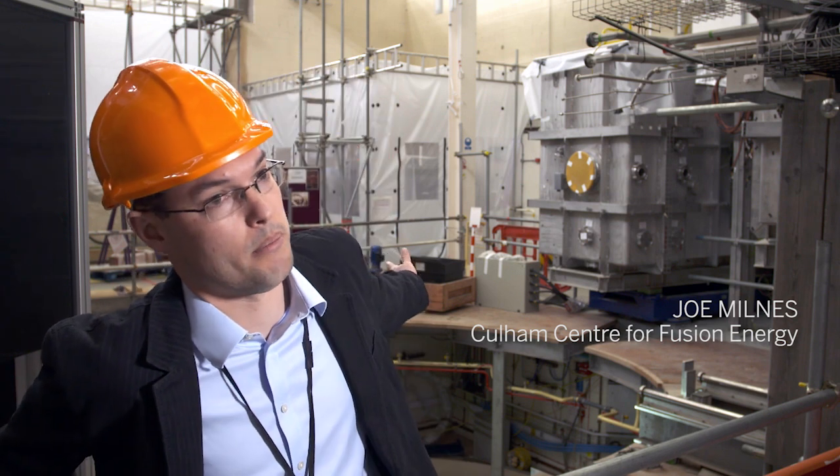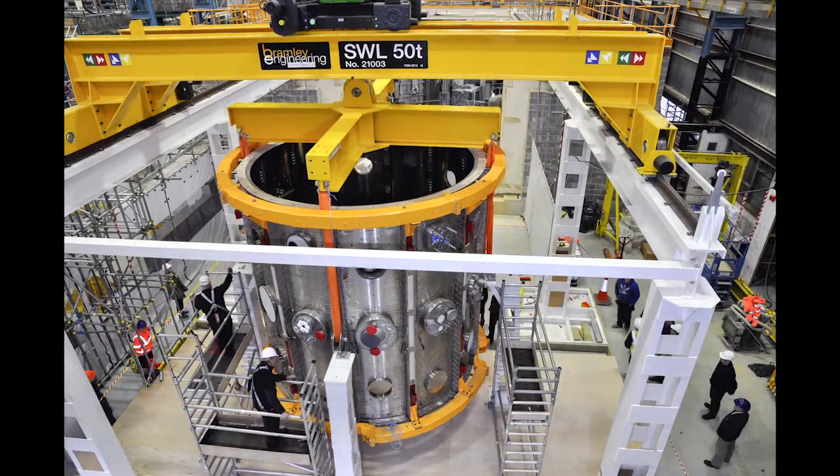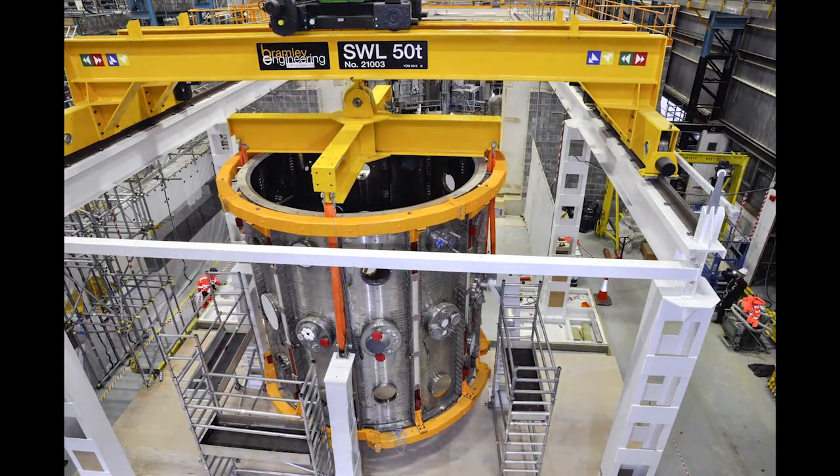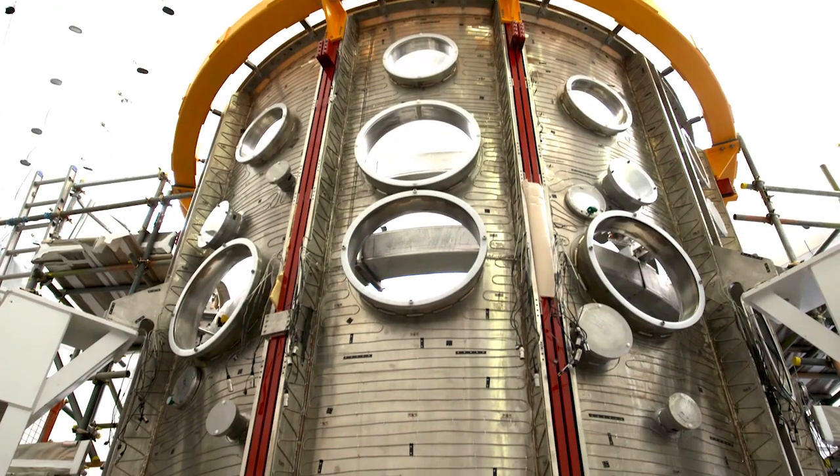We're about halfway through the build. The original MAST experiment came to an end in 2013, sited here in the pit area behind us. We stripped that out in three months and have since been rebuilding it into various modules so that we can assemble it and start operating this machine starting next year.